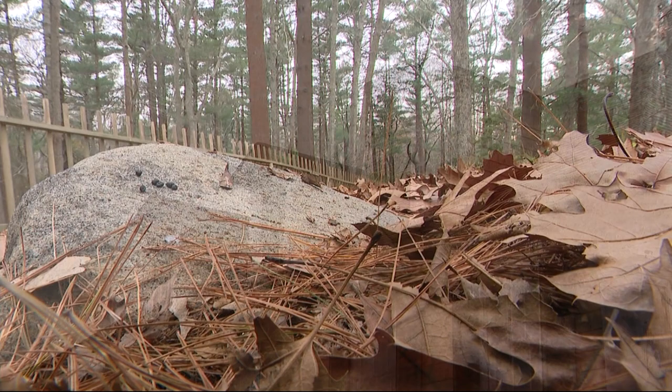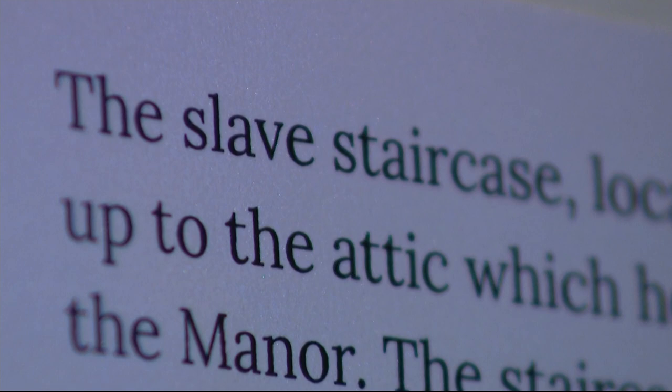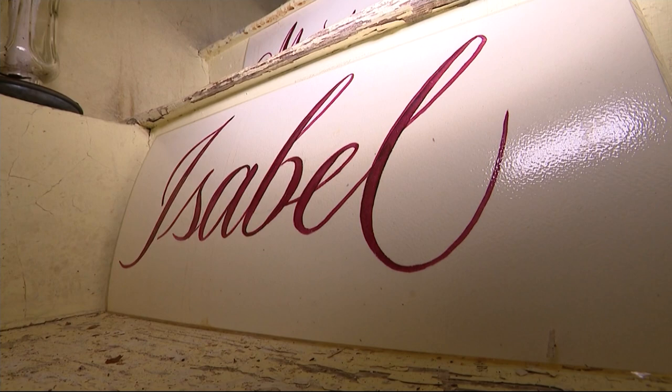It is the mission of Sylvester Manor to tell the story of slavery that existed in New York and on Long Island. This is the history of not just Shelter Island and not just Sylvester Manor, but the history of Eastern Long Island, of the east end, of all of Long Island, of New York and of the United States. This is not black history — this is American history.